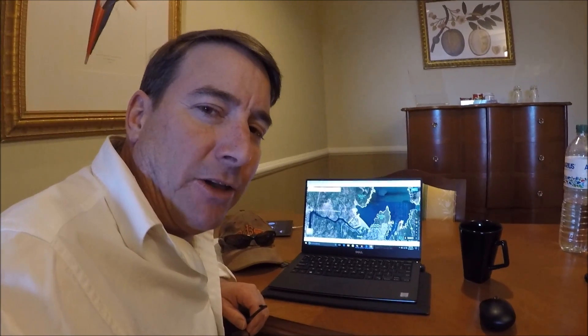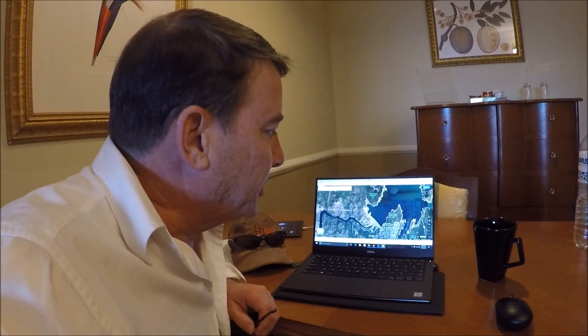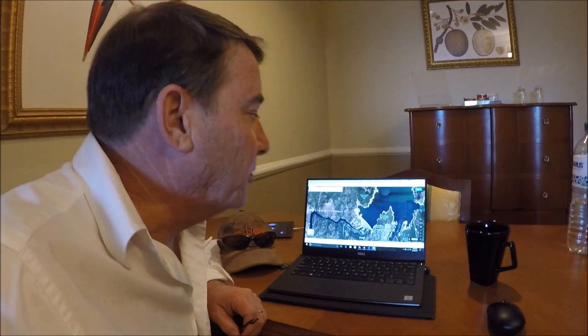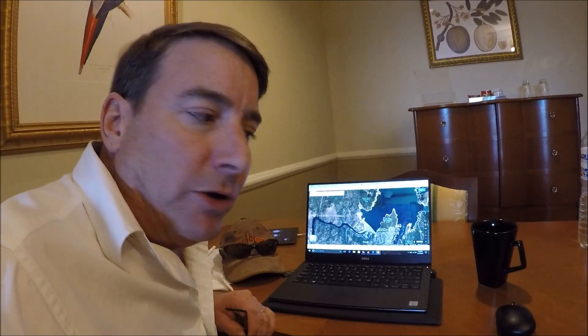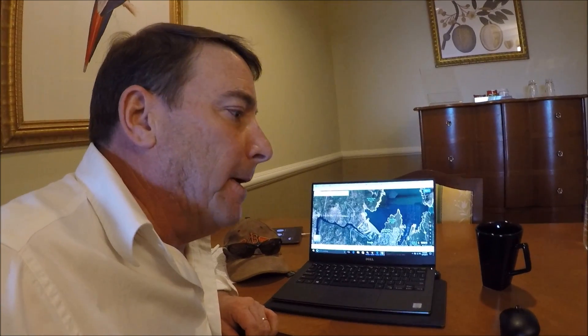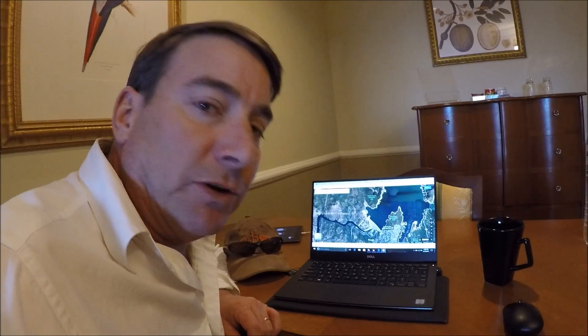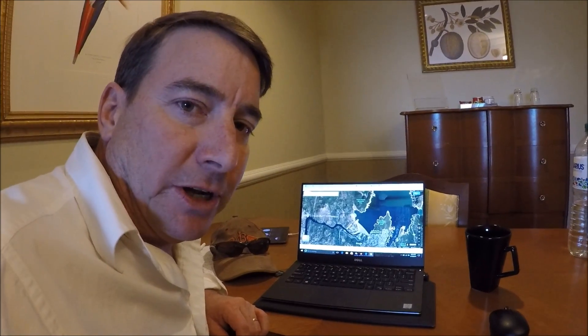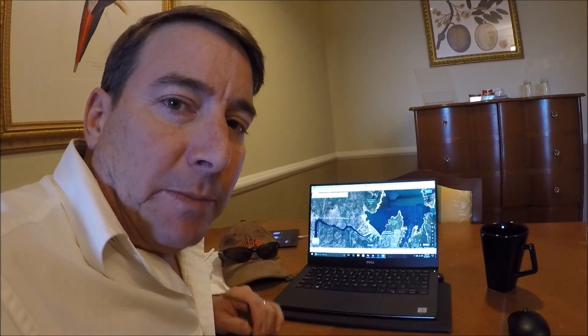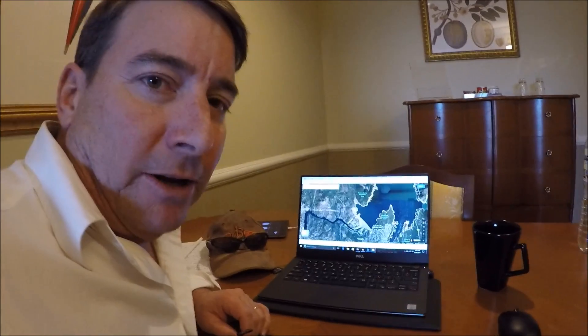This is Juan Brown with the latest update on the Oroville situation. It's Thursday, the 16th of February, about 6:30 in the morning local time. I've just watched all the news I could find and Bill Croyle's briefing yesterday with the Department of Water Resources and got a lot of good information to pass on. I've also got some good video clips to share with you as well, so let's check it out.